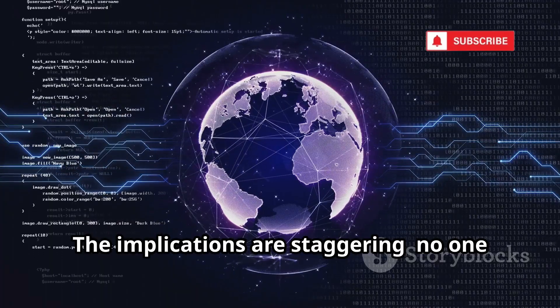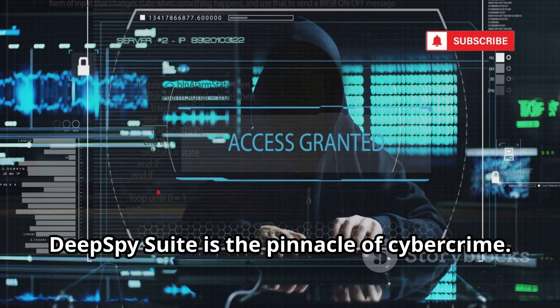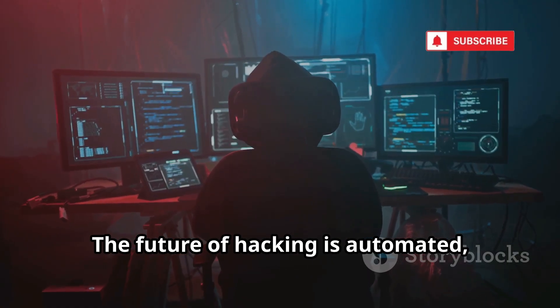The implications are staggering. No one is safe from targeted, intelligent attacks. In 2025, Deep Spy Suite is the pinnacle of cybercrime. Defending against it requires constant vigilance and advanced security. The future of hacking is automated, intelligent, and relentless. Stay prepared.